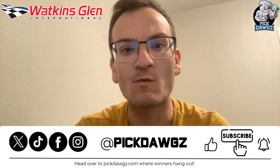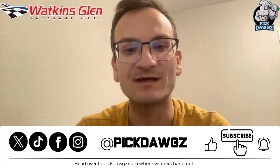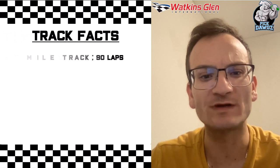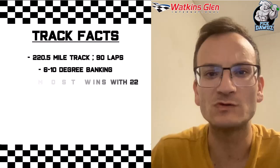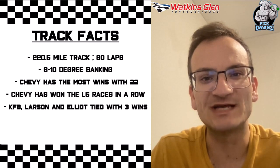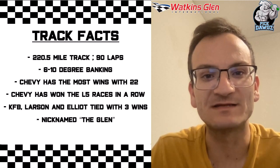This Sunday's race is at Watkins Glen and it is the Go Bowling at the Glen, and it'll be at 3pm. A couple of quick track facts here: this is a 220.5 mile track where they'll be completing 90 laps. It has 6-10 degree banking throughout the entire track. Chevy has the most wins here all time with 22, and has won the last 5 races in a row here. Kyle Larson, Kyle Busch, and Chase Elliott are tied among active drivers with 3 wins. This track is nicknamed the Glen.